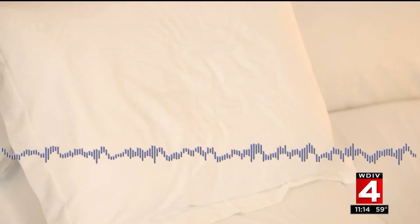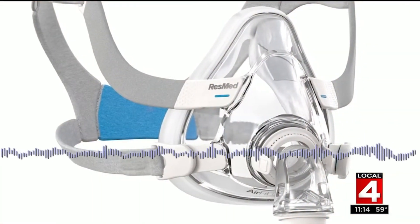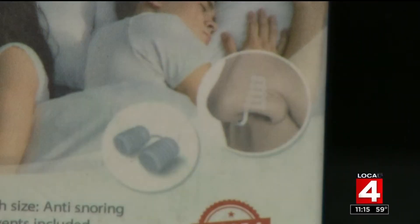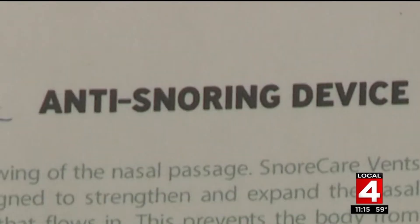Snoring has been a big, longtime problem for Yolanda Green. My dad was a snorer and I think what I'm going to say is I'm right up there with him. You never realize how bad it is until I started this exercise and started listening to myself — it's really bad. She usually uses a CPAP machine at night, but it's so uncomfortable trying to figure out where you want to be and how you want to lay. So when she was offered a few products to test that could stop her snoring, she was all in.